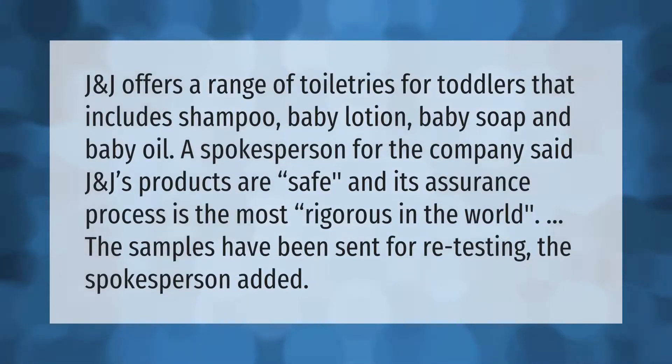J&J offers a range of toiletries for toddlers that includes shampoo, baby lotion, baby soap, and baby oil. A spokesperson for the company said J&J's products are safe and its assurance process is the most rigorous in the world, adding that the samples have been sent for re-testing.